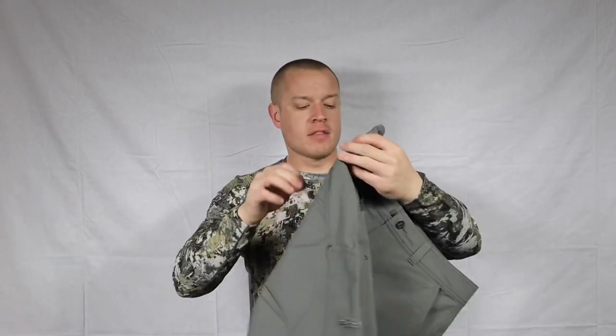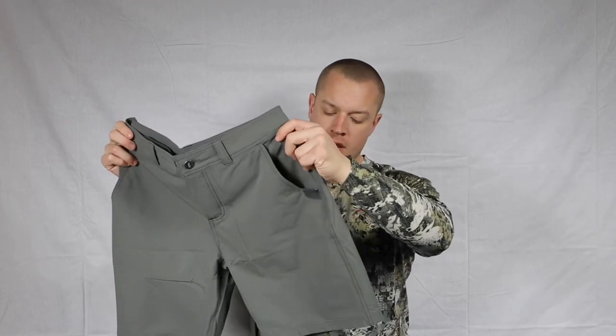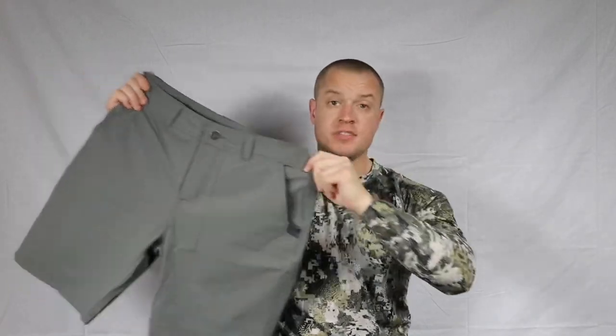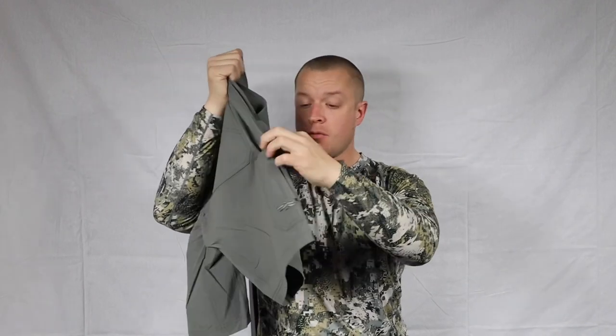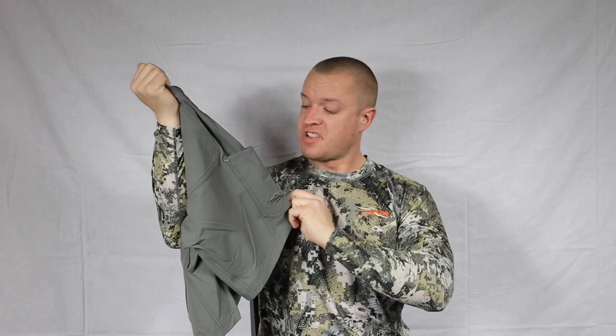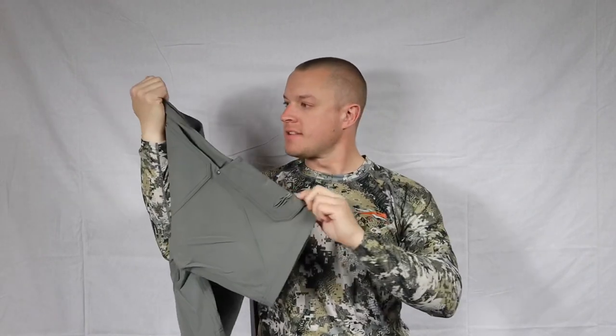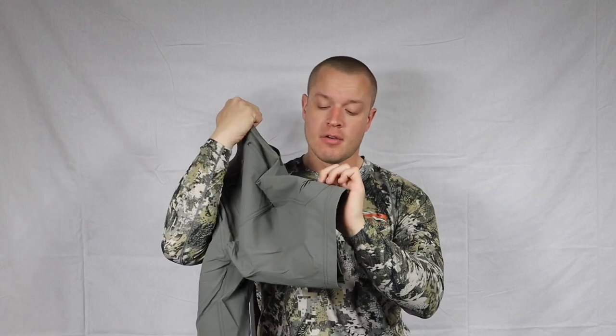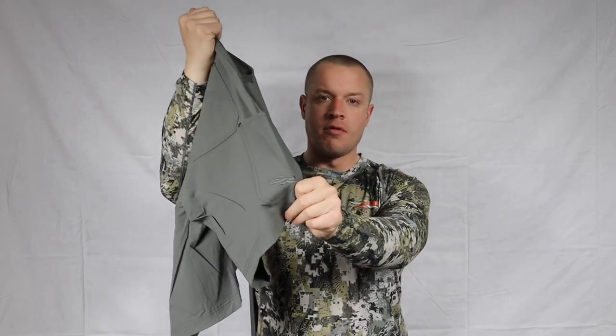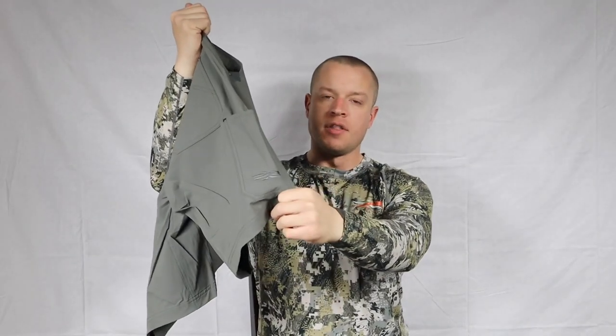One other feature as we move down the leg: the left pant leg is just by itself, while the right pant leg has a smaller pocket — you could put a pocket knife in there if you wanted. It's one of those general utility pockets. The logo is inside and then there's one really subdued, very low-profile logo on that right utility pocket. Standard stitching all the way around.